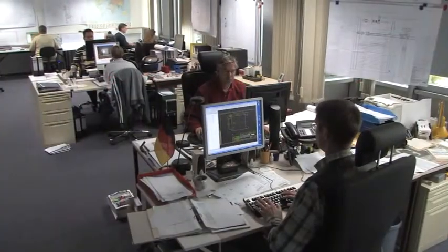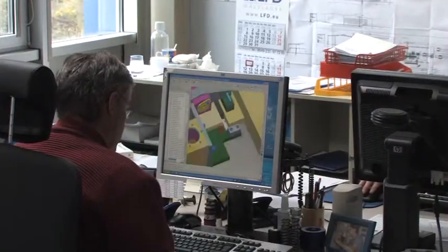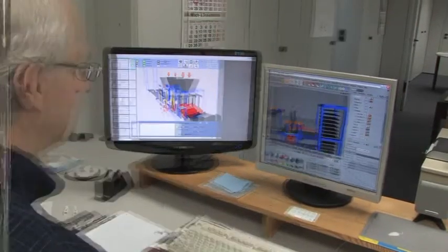With regard to construction, we are equipped with the latest CAD systems. The three-dimensional construction method allows us to determine collision points and to carry out plant analyses.